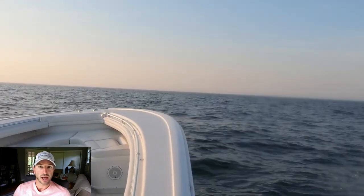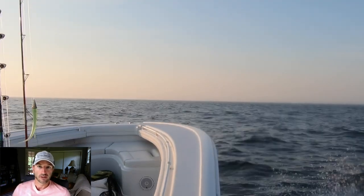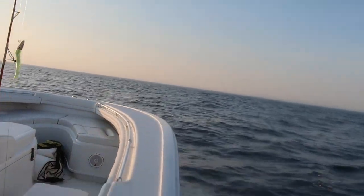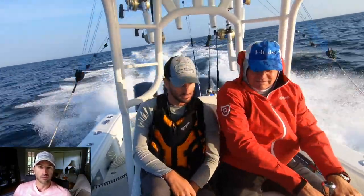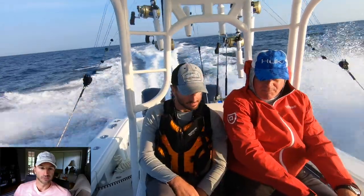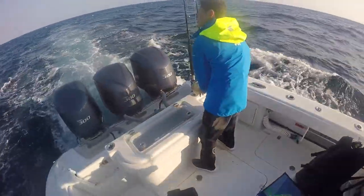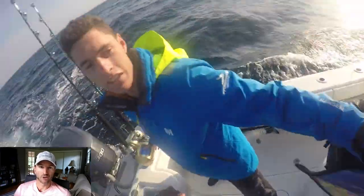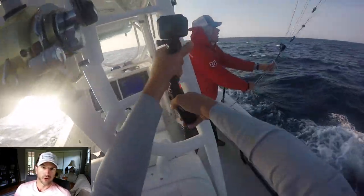For the most part we had reasonable conditions — it looks pretty calm right now — however we would have three to five foot seas towards the end of the trip. The wind was blowing about 20–25 miles per hour out of the southwest, so it was doable, but a little bumpy at times. After a three and a half hour cruise, we are now setting our spread at the west wall of Hydrographer Canyon.